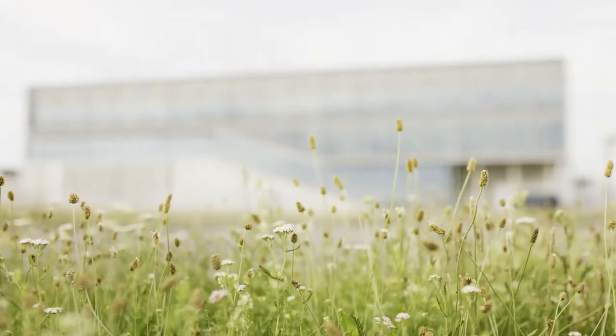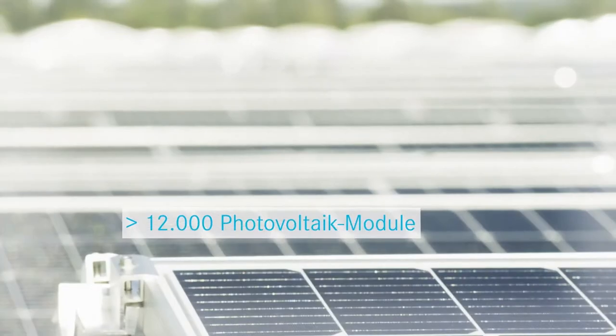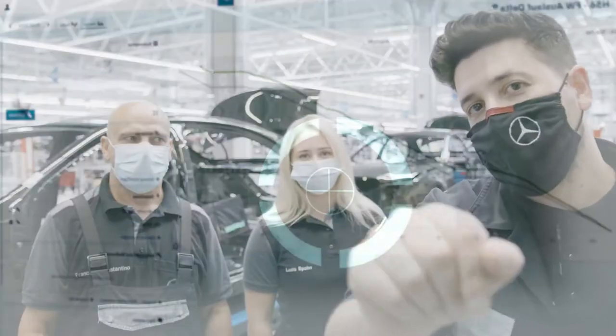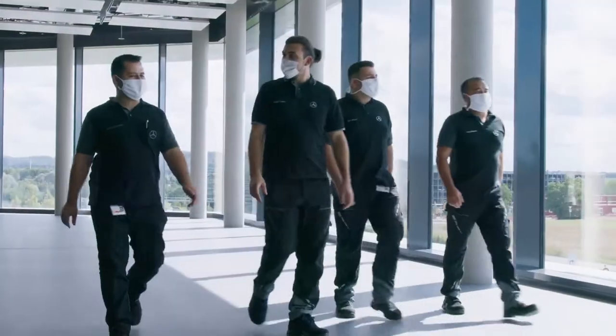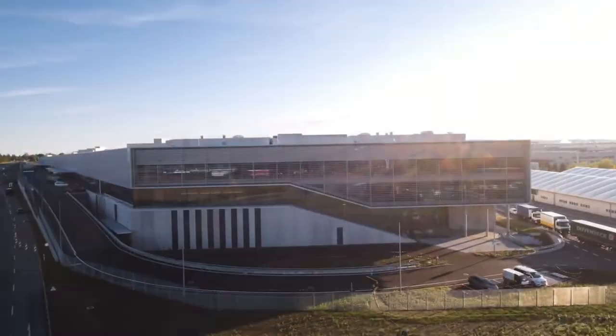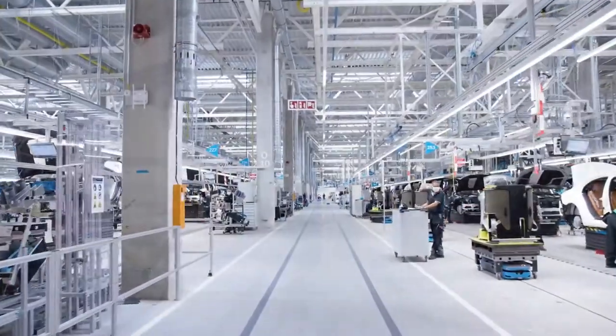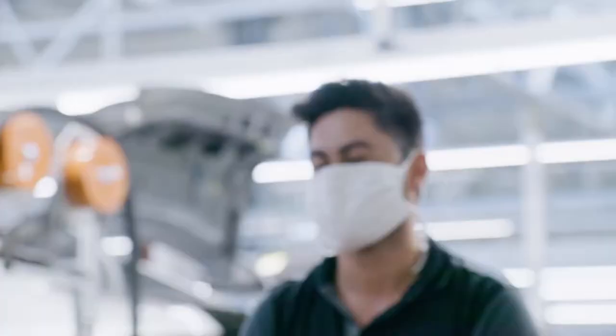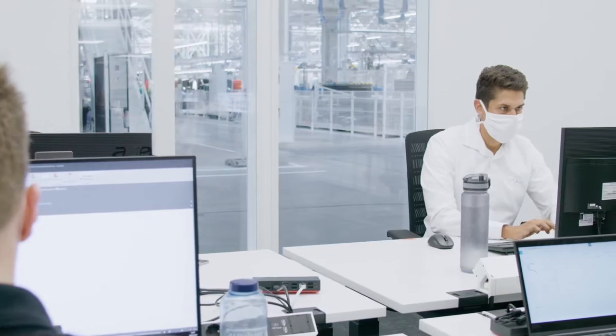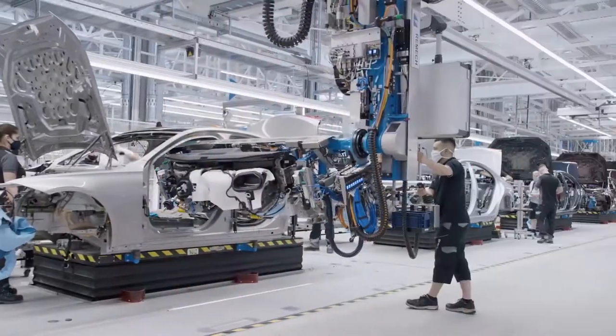Automobile production of the future — what should it look like? It is sustainable, digital, flexible, efficient, and above all, it has people as its focus. All this is already reality in Factory 56 at Sindelfingen, Mercedes-Benz's most modern assembly hall in its global production network.